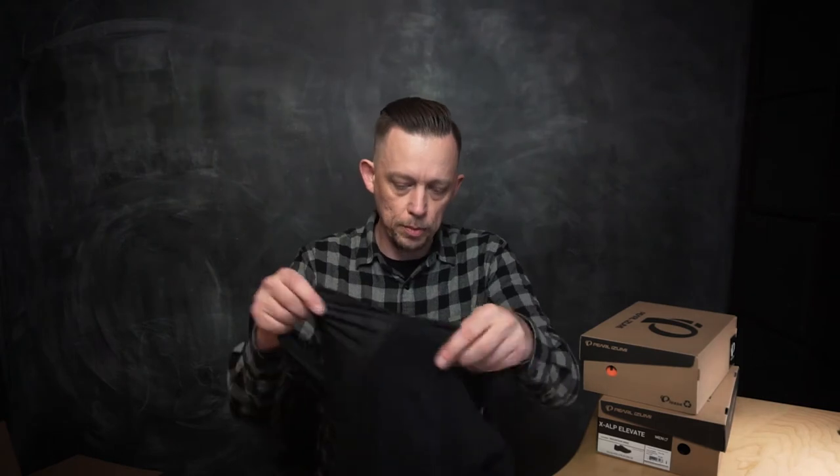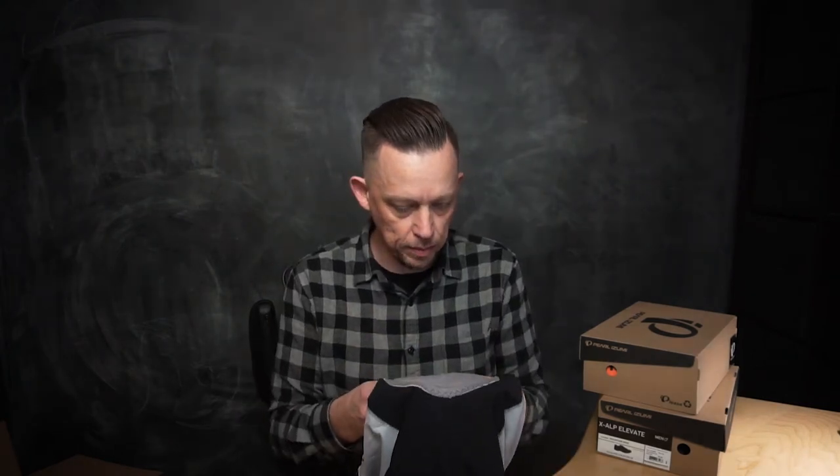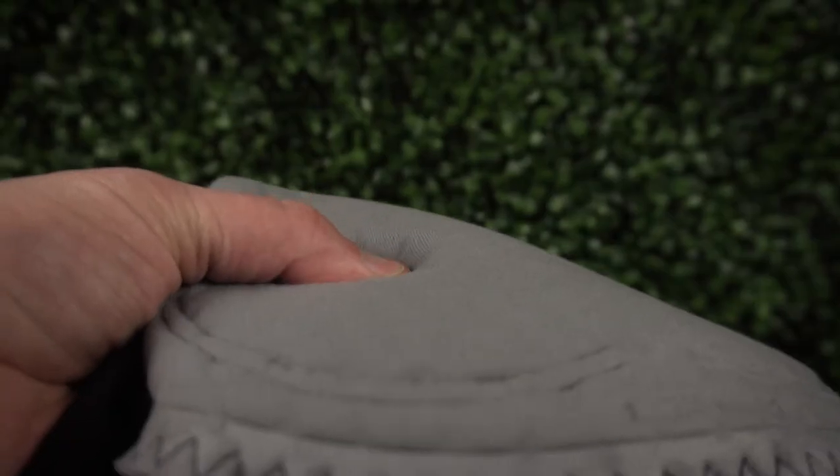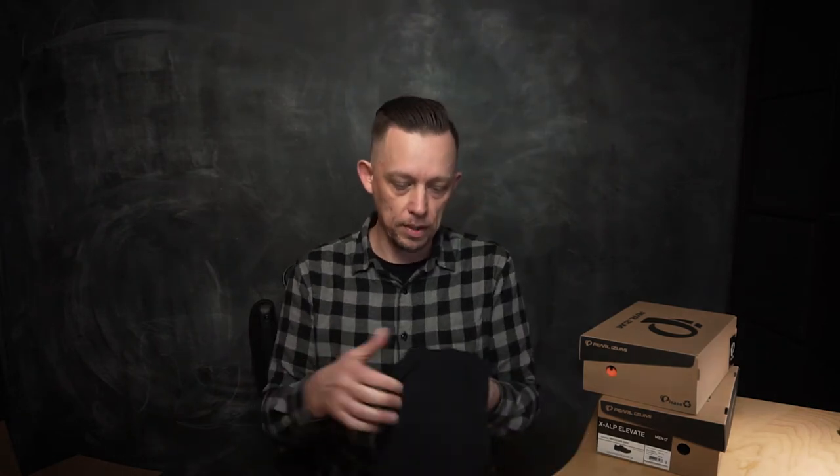Bib-wise — again, the last time I rode a pair of Pearl Izumi bibs was back in the decade before the Lance thing was happening. Feels nice and thick — actually super thick, that's gonna be nice because I may be thick everywhere but I'm definitely not thick on my butt. The compression on this feels really nice. Fabric feels nice and substantial. I'm looking forward to that.